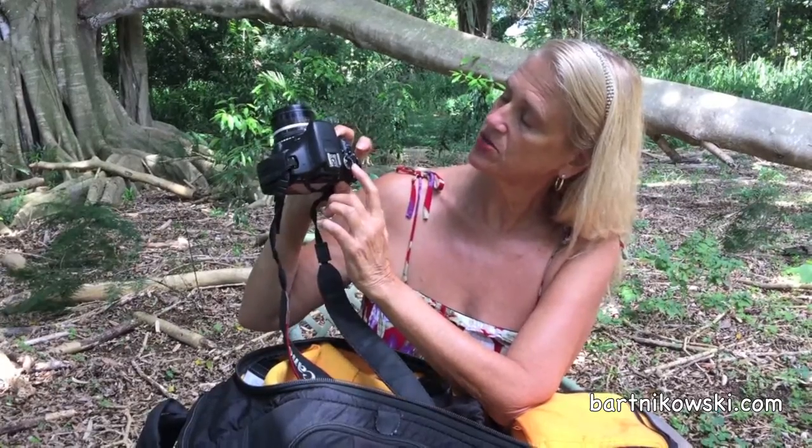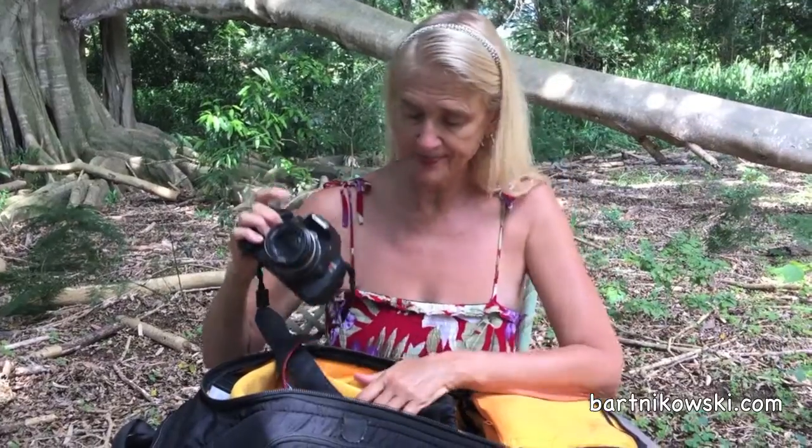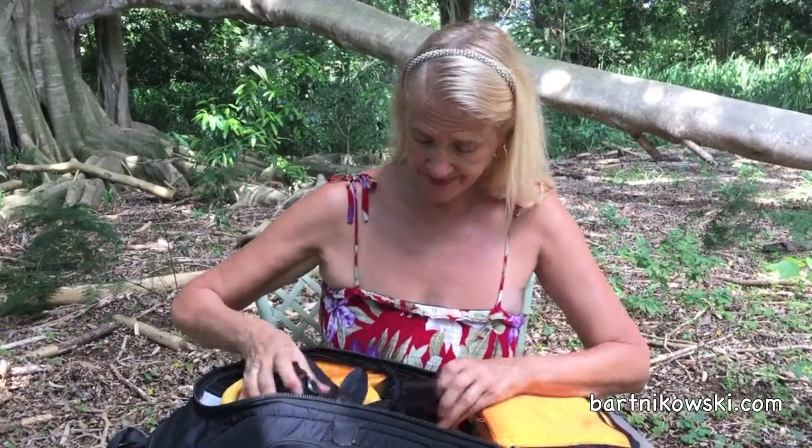I want to talk to you today about what's in my camera bag — people have asked me, so I'm going to show you. I have a Canon T3i Rebel. What I did was put a Nikon 1.4 film lens on it — this is one of the best lenses in the world. You do have to focus it manually, but it takes great pictures and great video. I've done a lot of professional assignments with it and this lens is incredibly clear.